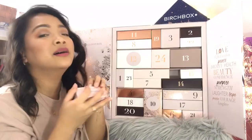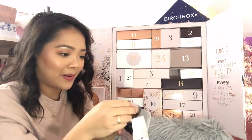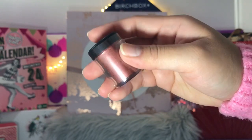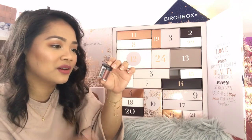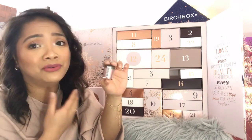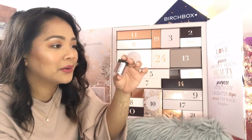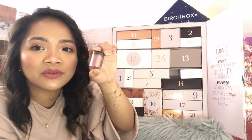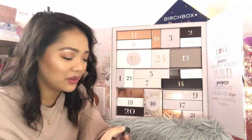Day sixteen: Pop Beauty Pure Pigment in the shade Metallic Copper. It's a powder pigment. I've never used this kind of product before — I don't really play that much with this kind of makeup. But someone might like it, so I'll probably put it in a giveaway. It is a really nice copper shade though.